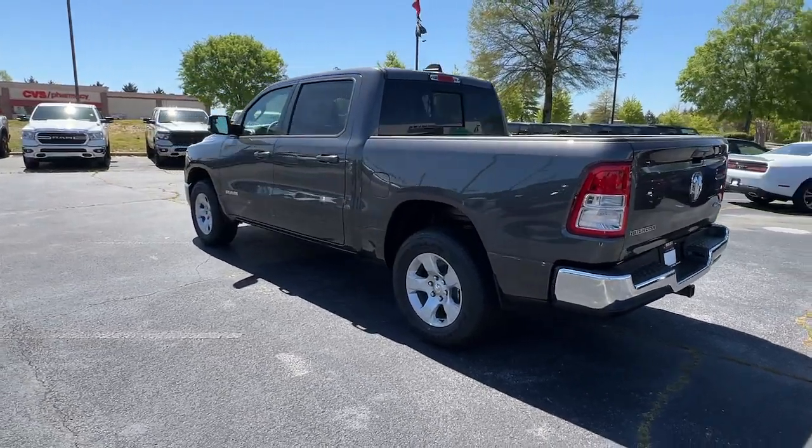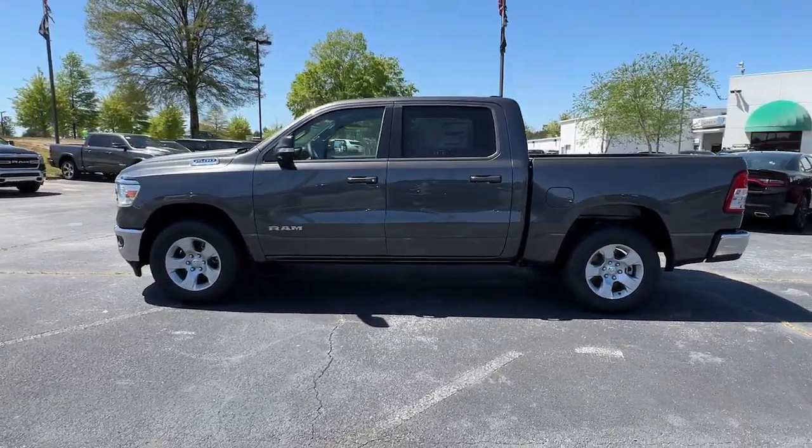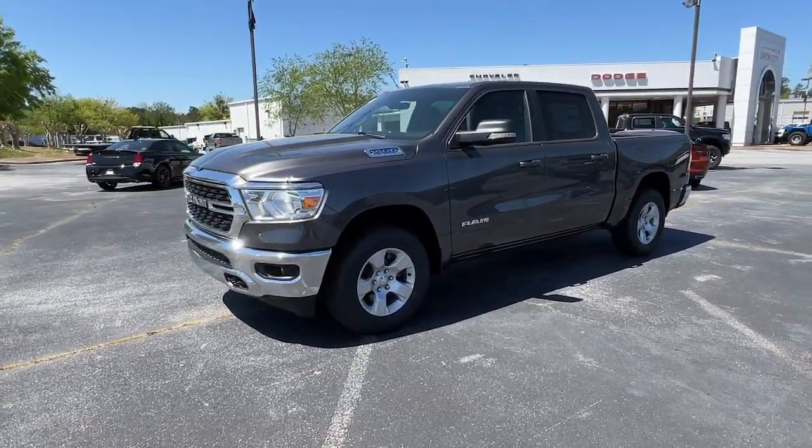Heated mirrors, aluminum wheels, steering wheel audio controls, Bluetooth connection. Relax and enjoy getting the job done right in the strong and dependable Ram 1500.